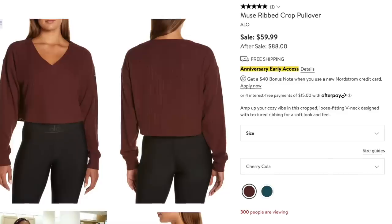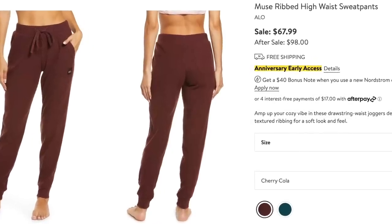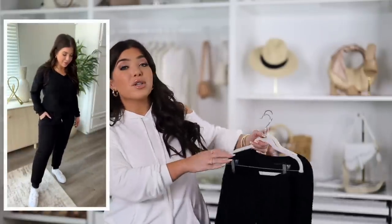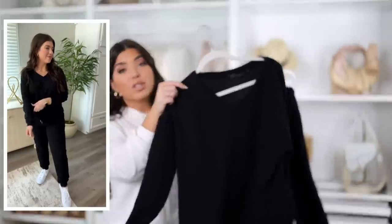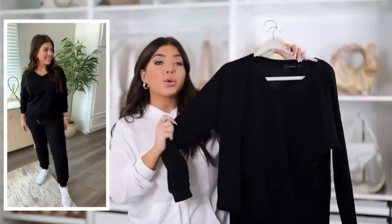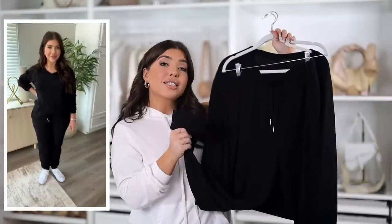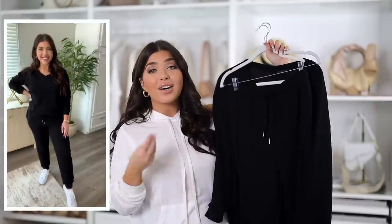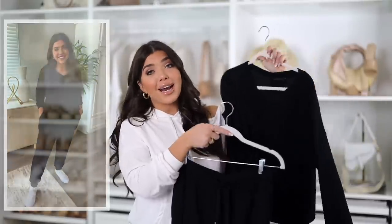I have to call out some loungewear in pretty much any roundup I do. This top is on sale for $60, normal price $88, and the joggers are on sale for $68, regular price $98 — so $128 for the set on sale. Amazon has a similar style I absolutely love where you get both pieces for $35. Both the Nordstrom and Amazon versions have a cropped long sleeve with V-necklines, an elasticized waist, a jogger-style hem at the ankle, and a light ribbed texture.